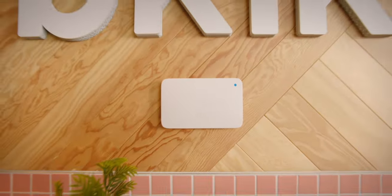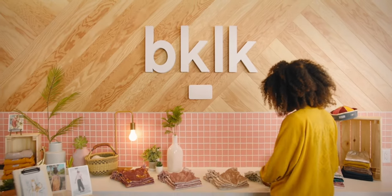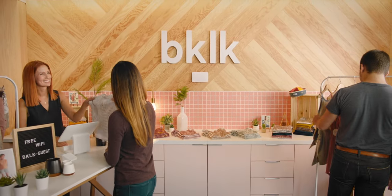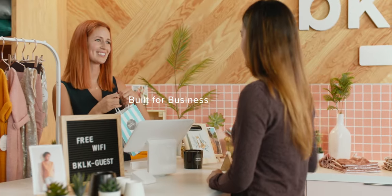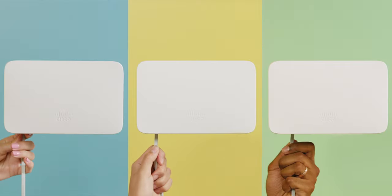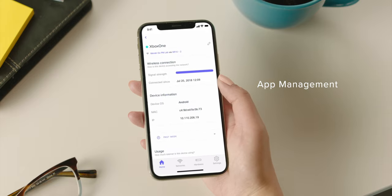This is Meraki Go, a new Wi-Fi solution built for small business owners. It has built-in features to help grow your business, like blocking inappropriate websites, and making sure important applications are always running at full speed. It only takes 5 minutes to get faster Wi-Fi, and everything is easily managed through the Meraki Go app.